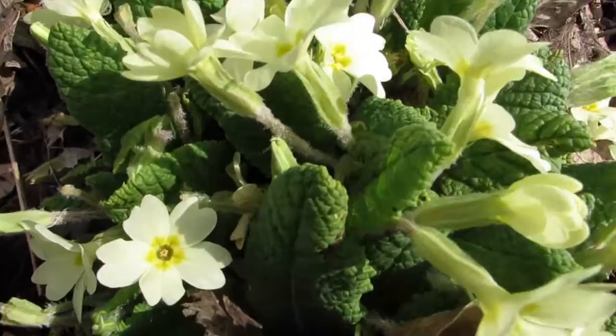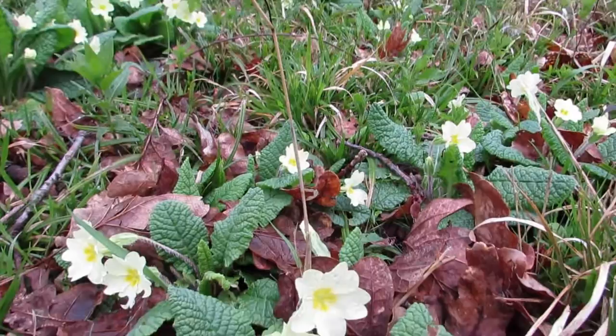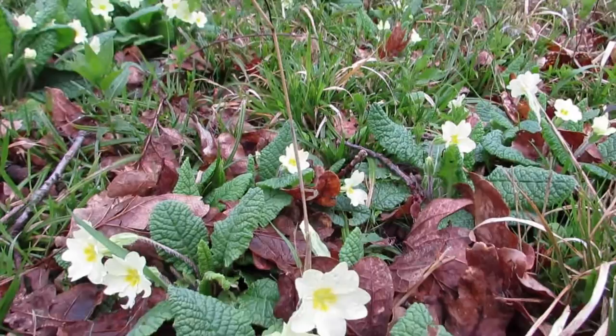Both flowers and leaves are edible, the flavour ranging between mild lettuce and more bitter salad greens. The leaves can also be used for tea and the young flowers can be made into primrose wine.